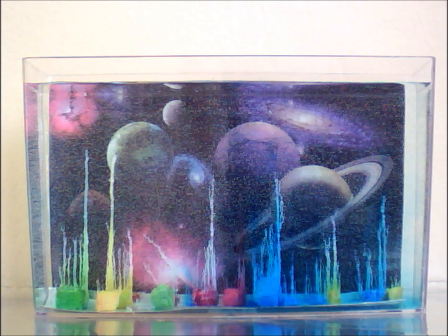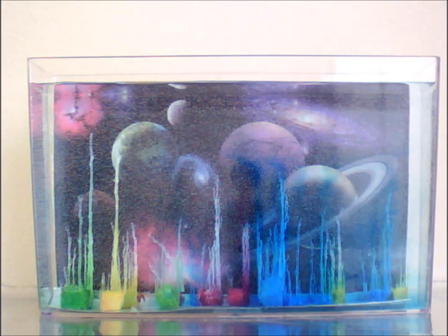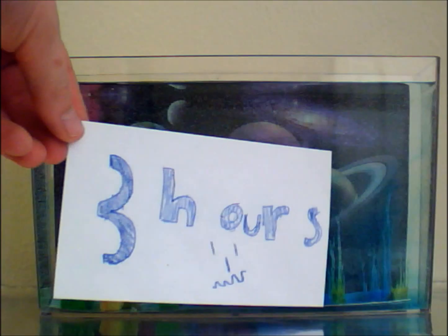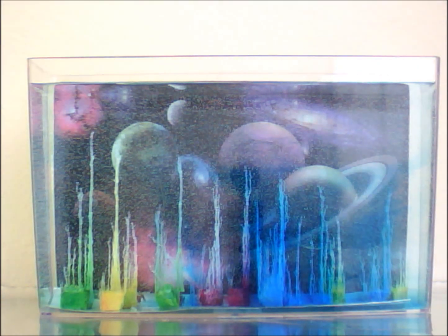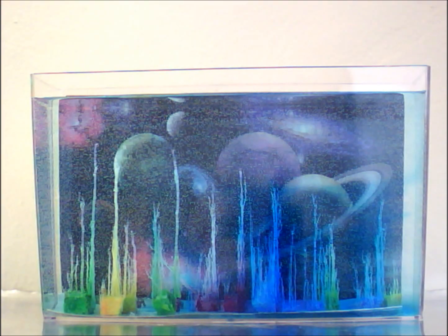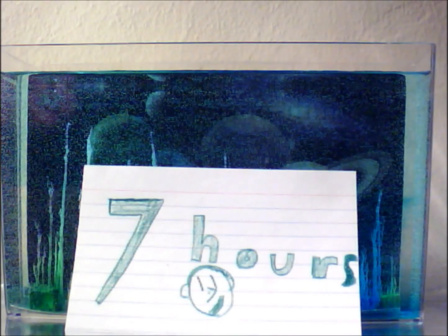Magic Rocks, also called Chemical Garden or Crystal Garden, is a product which includes a small packet of multicolored rocks or metal salts. You scatter the rocks or metal salts at the bottom of a glass container. You add the solution of sodium silicate and the rocks grow into magical looking towers or spikes.